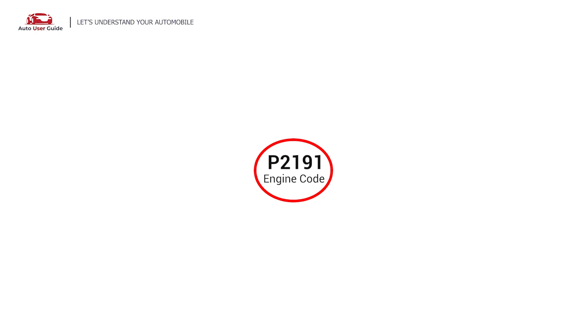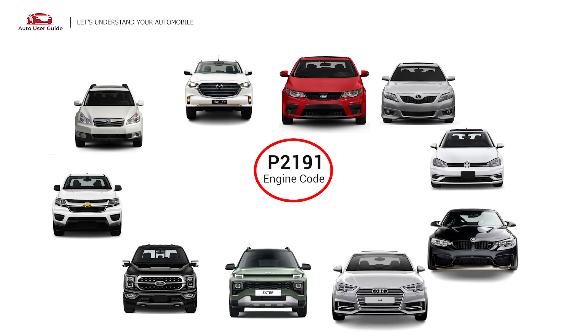This error occurs in OBD2-equipped vehicles. It is commonly found in Mazda, Subaru, Chevrolet, Ford, Hyundai, Audi, BMW, Volkswagen, Toyota, and Kia vehicles.